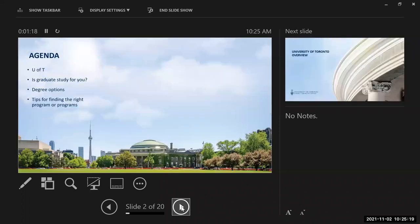What are we going to talk about today? I'm going to tell you a little bit about the University of Toronto, some of which you probably know. We're going to talk about the questions you should ask yourself in determining whether graduate study is for you, the different degree options at the University of Toronto, and some tips for finding the right program or programs.